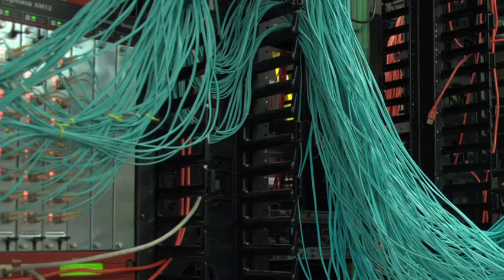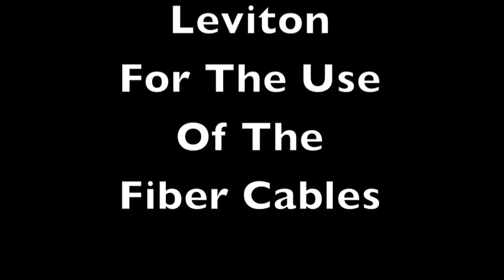That concludes this edition of the Lippus Report. Thank you for joining us. Look for us every Tuesday and Thursday. To get your free subscription to the Lippus Report newsletter, go to www.lippus.com.